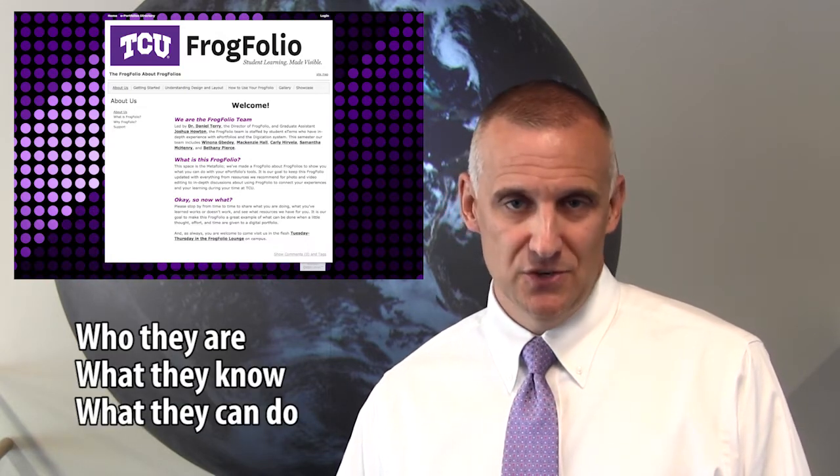I'm Daniel Terry and welcome to Frogfolio, TCU's ePortfolio initiative. An ePortfolio is an online portfolio that students use to reflect upon, document, and display artifacts of learning, such as papers, photos, projects, audio and video files, designs, and presentations that show who they are, what they know, and what they can do.